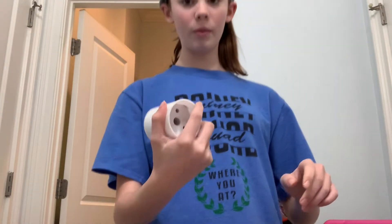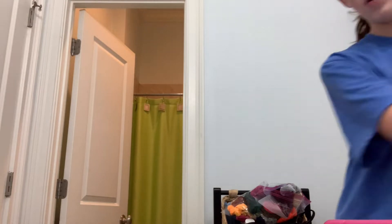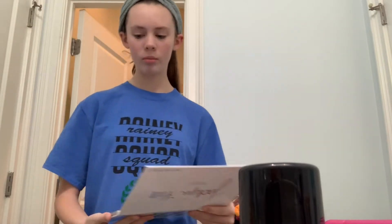First I get a beauty sponge, wet it, and then while I'm preparing my foundation and stuff I let it dry a little. I'm going to start with my eyes today — I change it up every time but I feel like starting with eyes today.